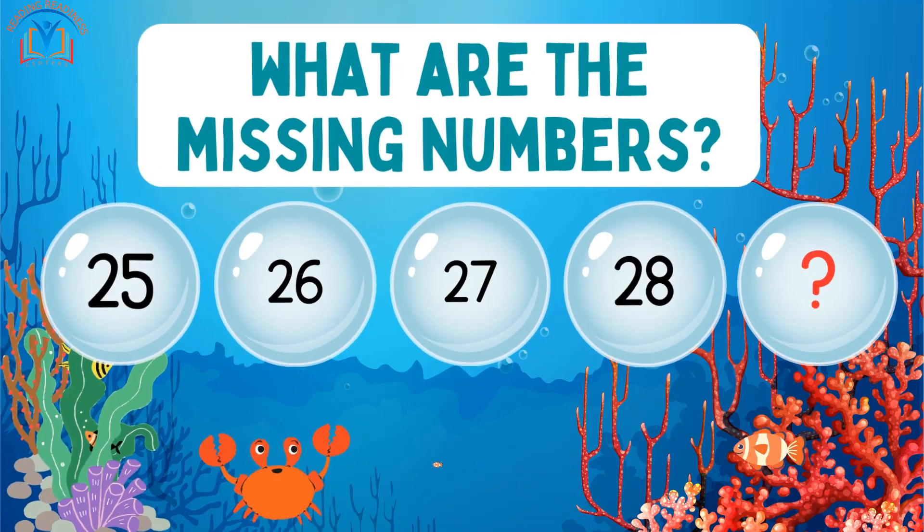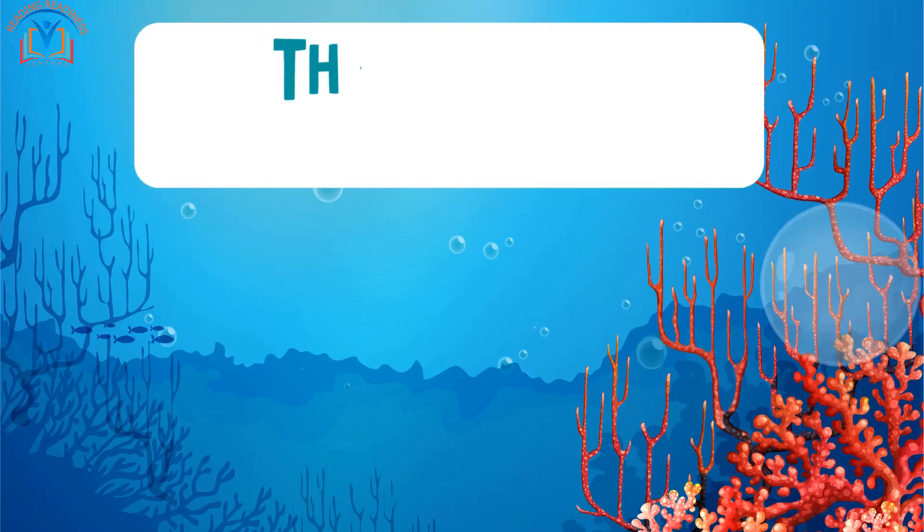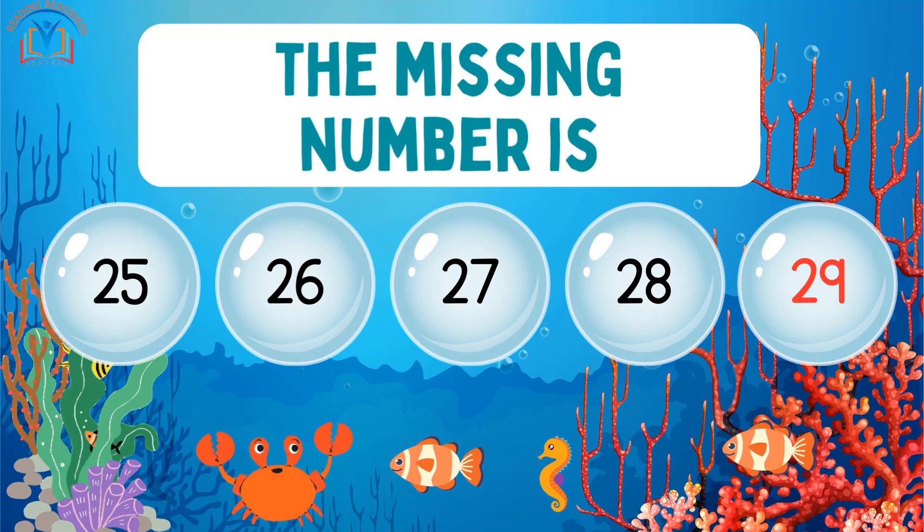Can you help me correct the sequence of these numbers? It should go 25, 26, 27, 28. What number comes next? The sequence should continue with the number 29, so the correct sequence is 25, 26, 27, 28, 29.